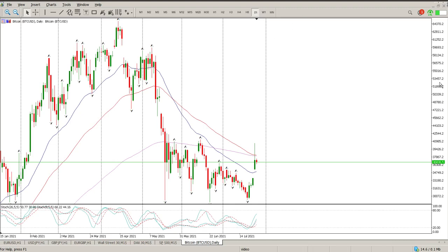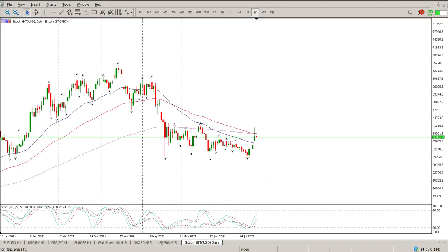Good morning everybody, this is your Bitcoin day trade setup for today. We have hit resistance, and that is to be expected. My resistance area is right here at 39,693. You can see we probably went up to 40,000, touched 40,000 and came off.